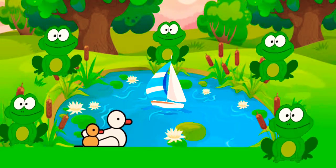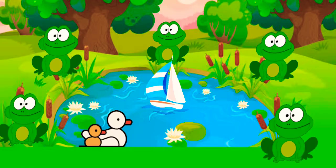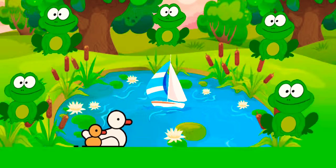Three little speckled frogs sat on a speckled log, eating some most delicious bugs, yum yum. One jumped into the pool, where it was nice and cool, then there were two green speckled frogs, glug glug.